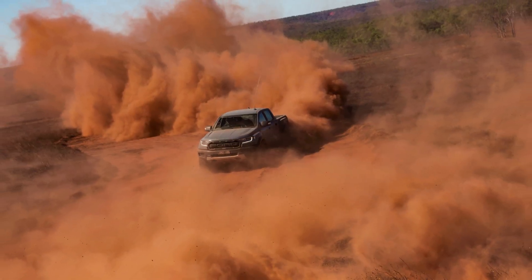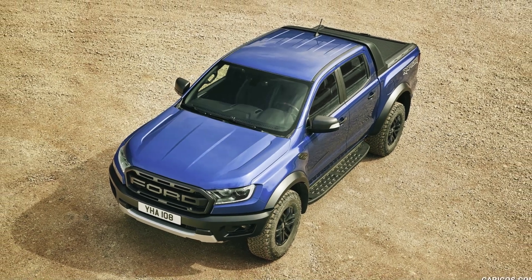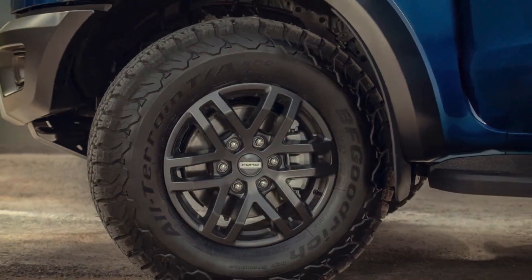Fact 4: To protect against rough terrain, the Ranger Raptor comes with heavy-duty underbody protection. It's like giving your truck a suit of armor for off-road battles.